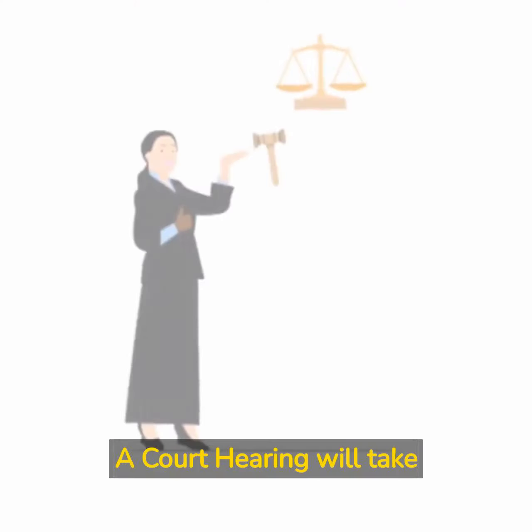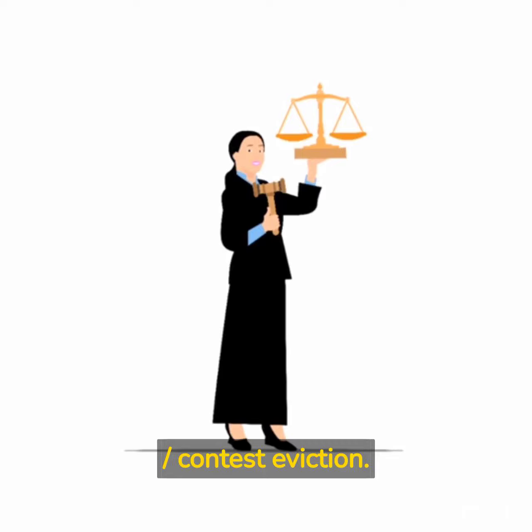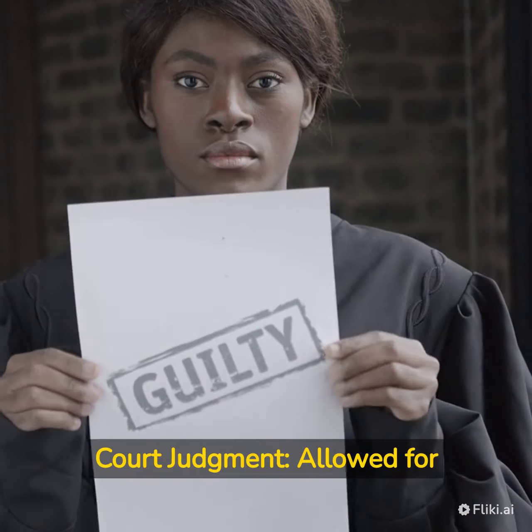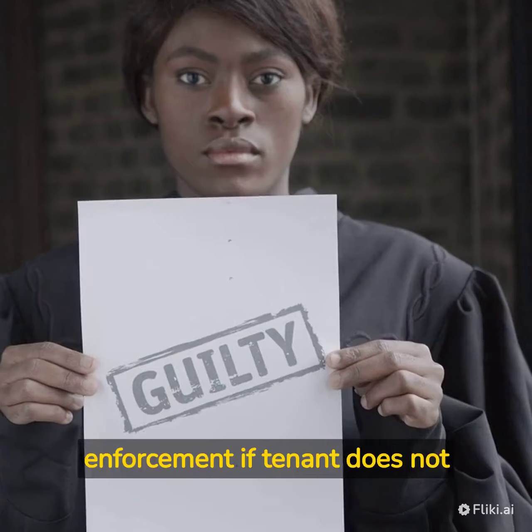A court hearing will take place where the tenant may respond or contest the eviction. The last step is the court judgment, which allows for enforcement if the tenant does not comply.